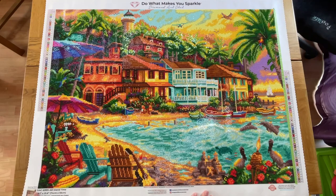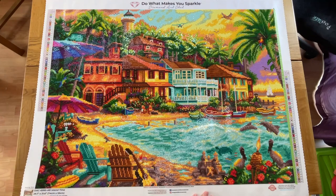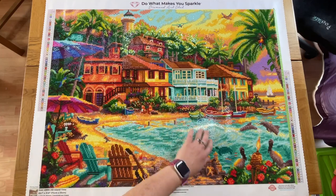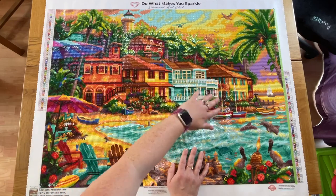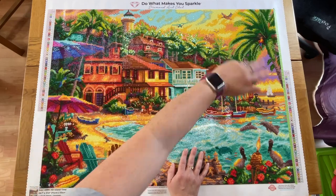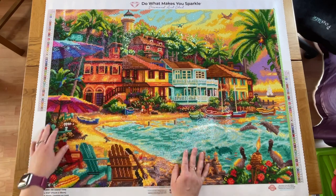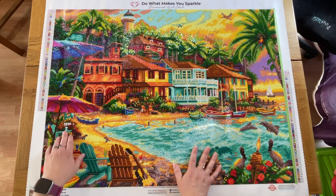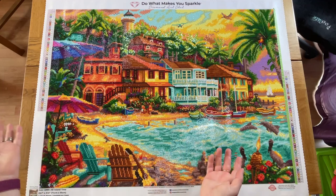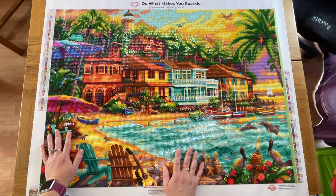So this was Island Time by Diamond Art Club. It's a Chuck Pinson piece of art originally, and it was 74 by 55 centimetres with square drills. This one was so vibrant — tons of ABs, Aurora Borealis drills, all these greeny bits in the trees with loads of ABs, and accents throughout it as well. I really enjoyed this piece. I enjoy all my paintings — how do you not enjoy working on pieces of art like this? But yeah, this one was super fun.